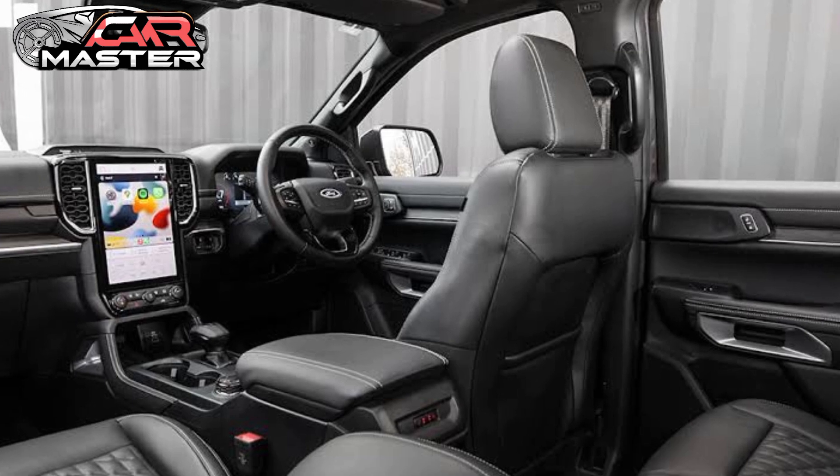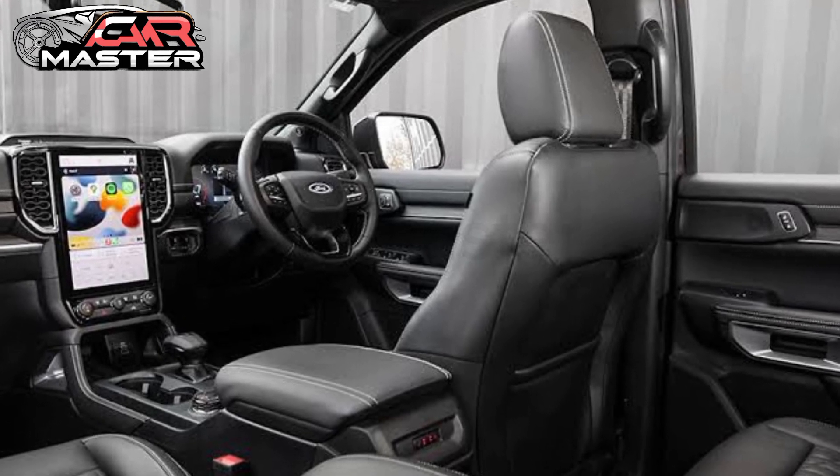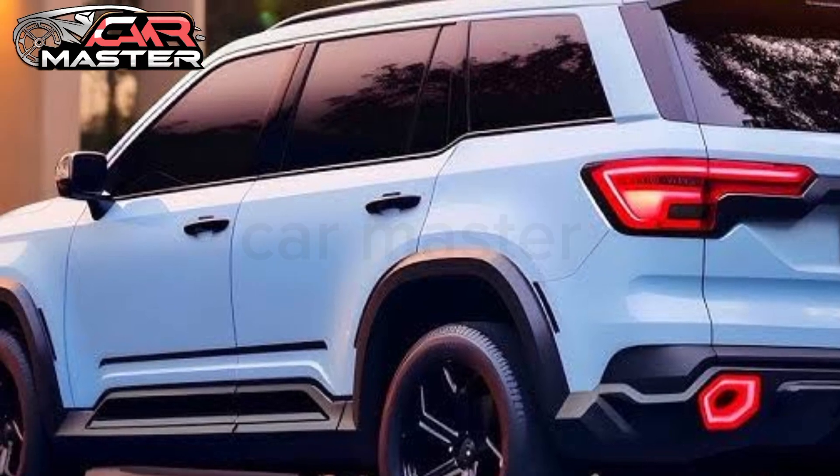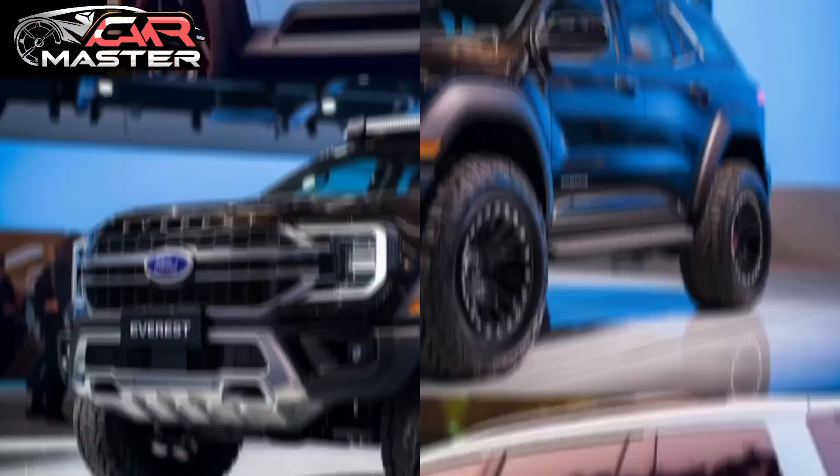The 12-inch touchscreen infotainment system includes Apple CarPlay, Android Auto, and a premium B&O sound system, ensuring you stay connected and entertained.